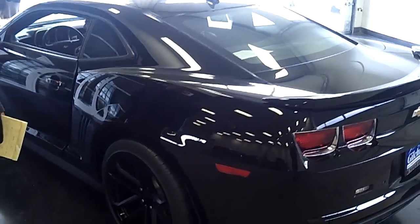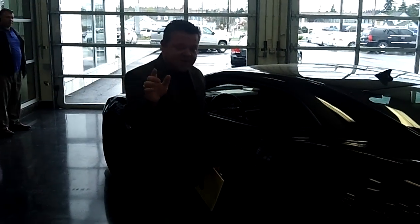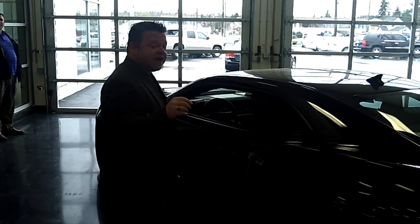$67,000 is what everybody else is asking — they're even marking them up more. This month, and for this month only, we're going to give you a price of $55,900. Can you believe that?